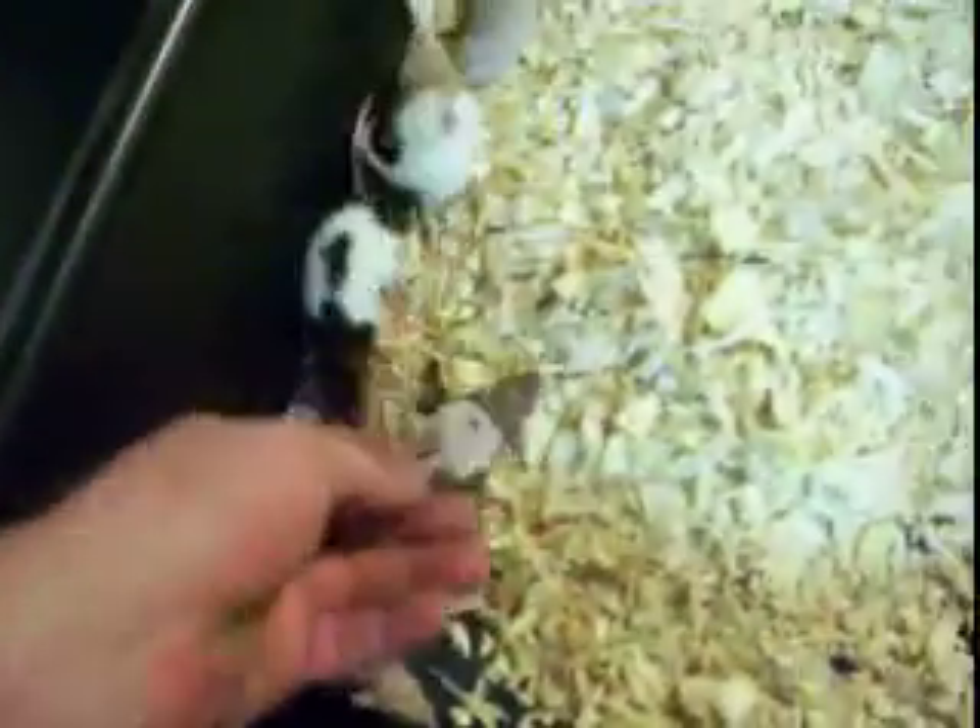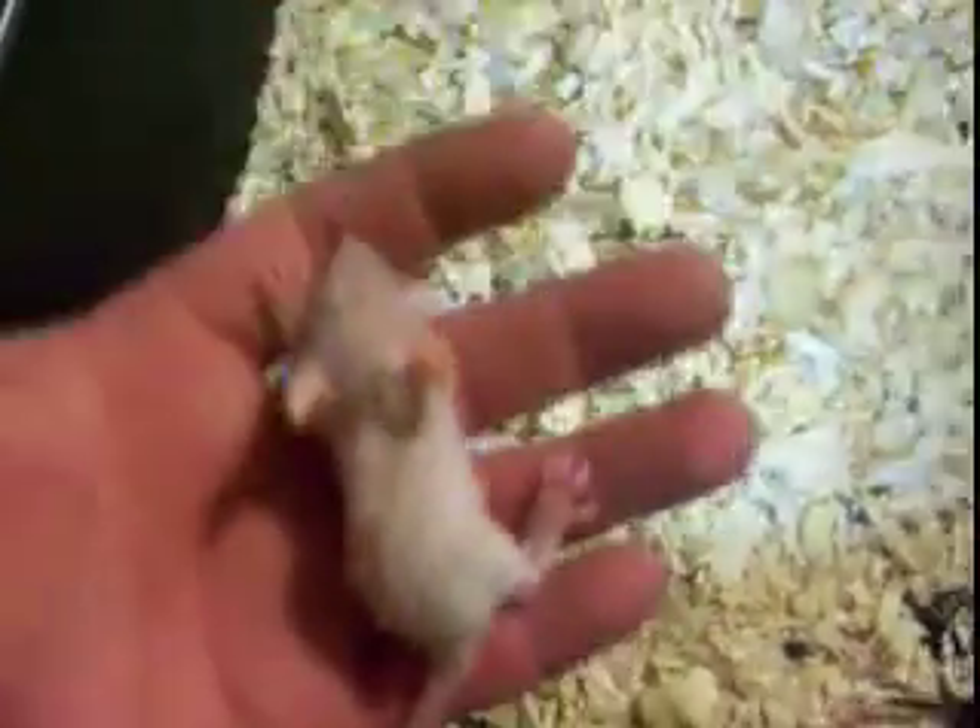Just to show y'all hairless rat babies — they do have fur on them, but they do lose the fur. And I don't know, when they're this little they kind of look scrawny, but you can see from the brothers and sisters and stuff, they're all quite healthy.